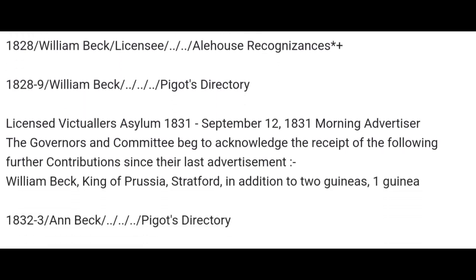Interestingly, if you go to 1831 — Licensed Victuallers' Asylum, 1831. September the 12th, 1831, Morning Advertiser: 'The governors and committee begged to acknowledge the receipt of the following contributions since their last advertisement. William Beck, King of Prussia. In addition to two guineas, he gave one guinea.' So he gave that to the Licensed Victuallers' Asylum.